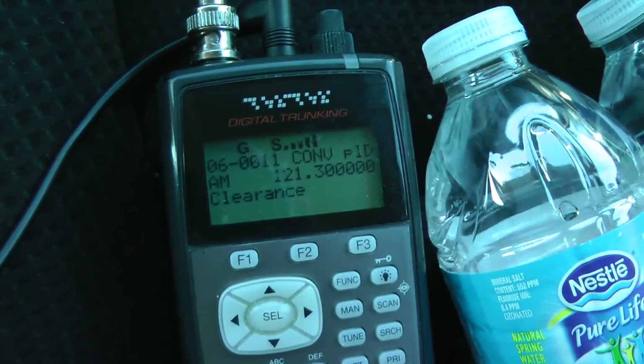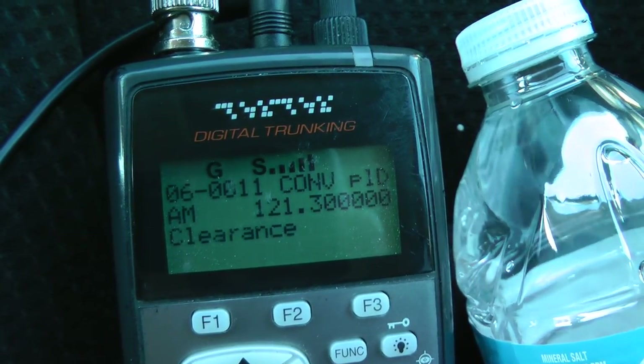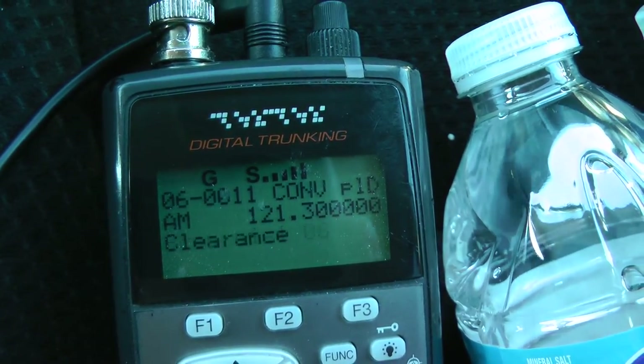6903, clearance, Mexico City, mix of two departure, gentry transition, flight line route, part runway 06 left, squawk 2217.